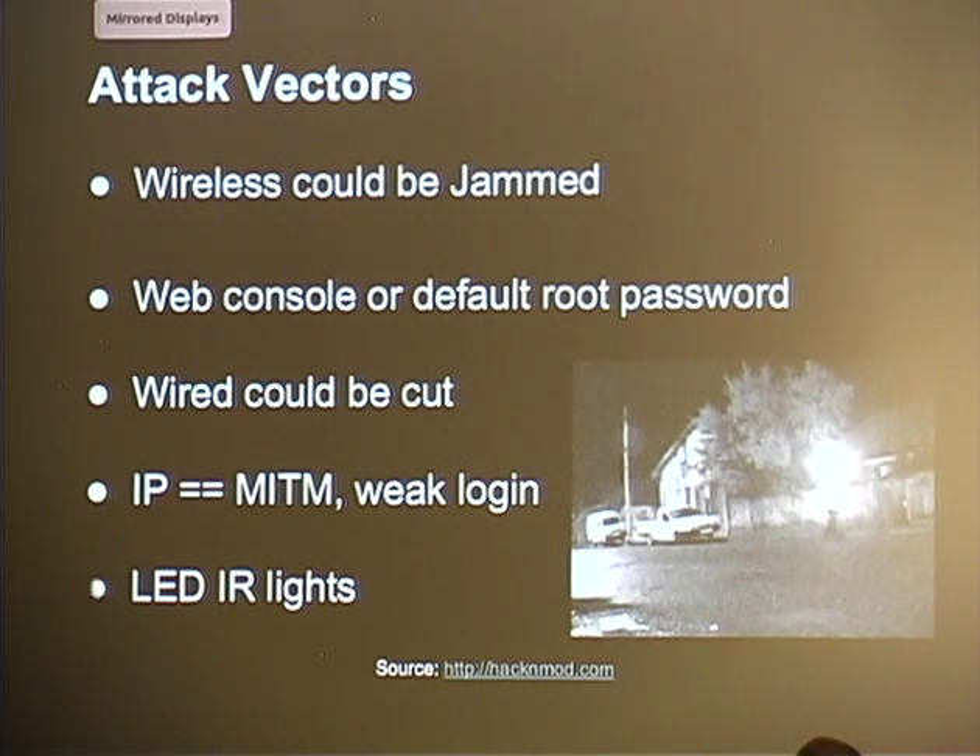For wired cameras, make sure you use correct conduit — like metal conduit — to prevent someone from cutting the wires with pliers. There's also the man-in-the-middle attack: for some IP camera systems deployed at businesses, they don't run HTTPS because it would slow things down, so you can use a man-in-the-middle attack to get the raw HTTP traffic from the camera feed.